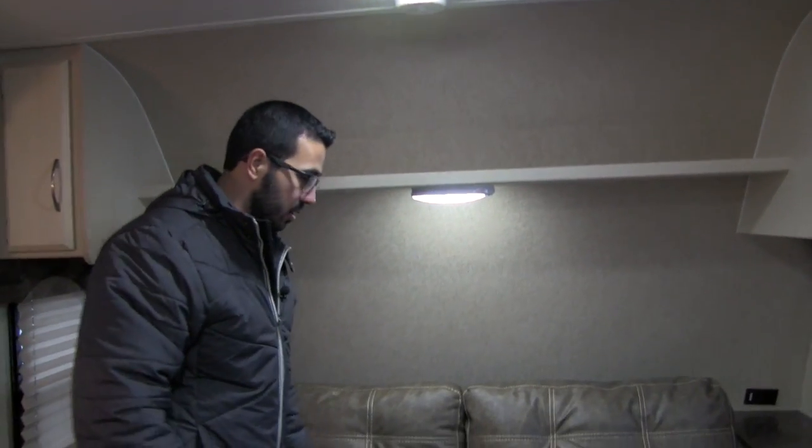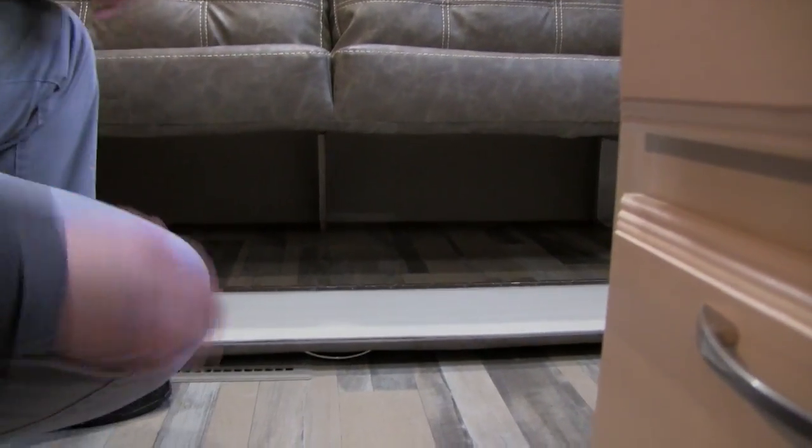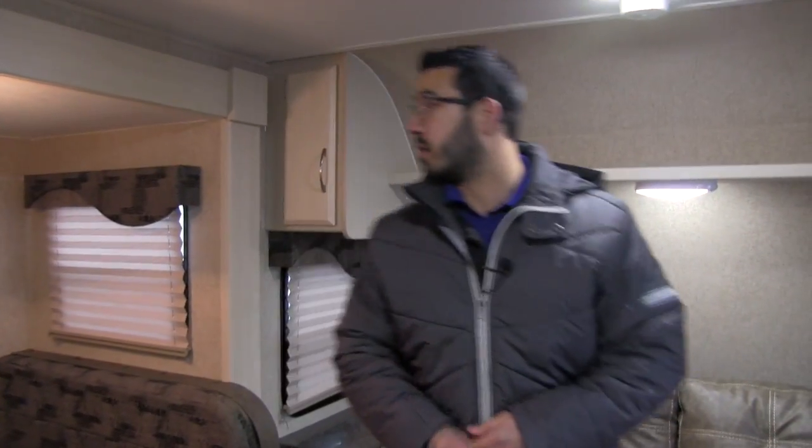There's an LED light right here as well. One cool thing for storage is it has a handle on the front — pulls right down just like that. So it's very easy to access the storage underneath the sofa. On both sides you also have a little bit of additional storage. They really did maximize the space and give you storage wherever they could.